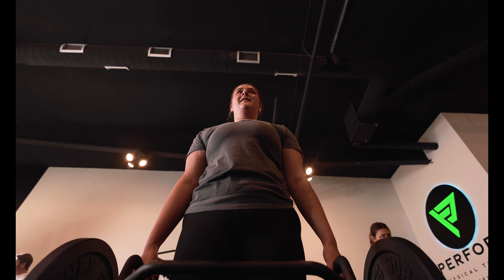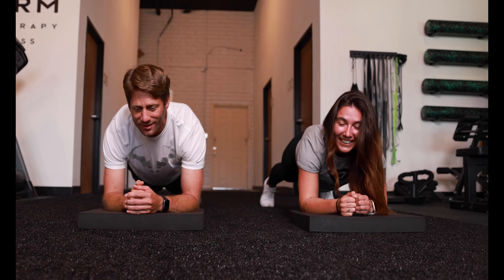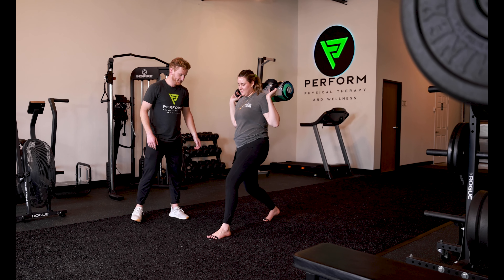Our certified strength and conditioning specialist facilitates our personal training program using injury prevention as the foundation. This type of programming is for individuals who are new to exercise, or if you need accountability, coaching, and education when it comes to proper form and strength. Others who will benefit greatly are people recovering from an injury and want to return to exercise safely with greater function and mobility, as well as more experienced gym goers who want trained professionals to help them achieve their physical objectives.